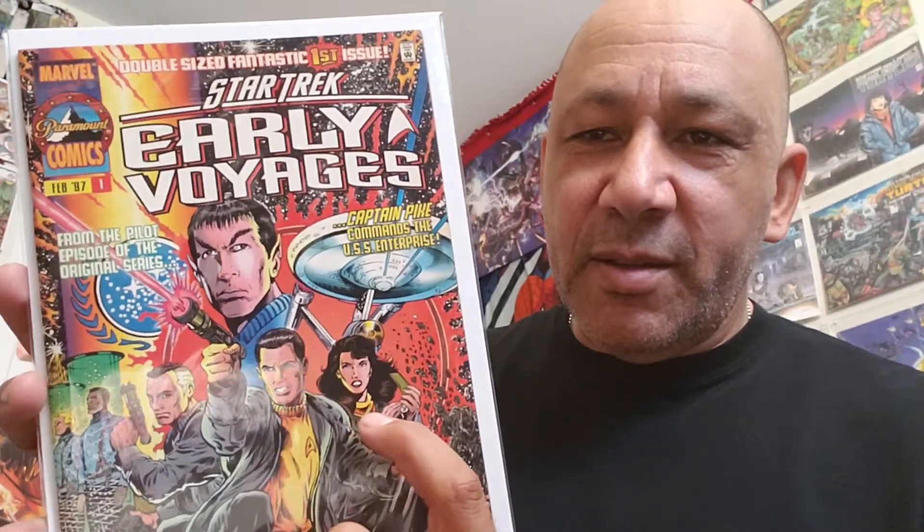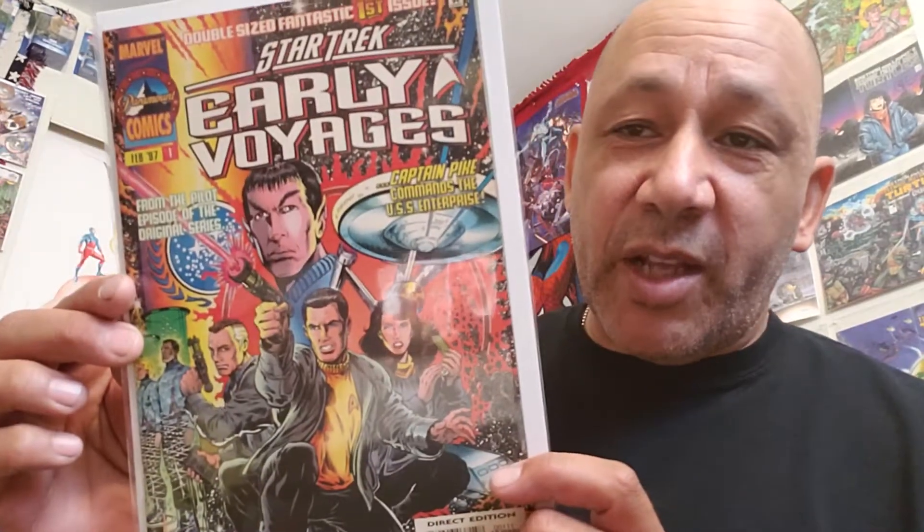Here we go with Star Trek Early Voyages number one. This is cool — this is Captain Pike in this one, from the pilot episode of the original series, Captain Pike commanding the USS Enterprise. Look at Spock, how young he was. And then there's Troi's mother — I remember she played the part. But all these early characters. Early Voyages has 17 issues in it. I got that for a dollar, I thought that was cool. They were all in really good condition too, so I picked them up.